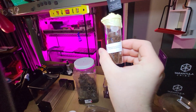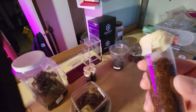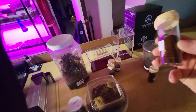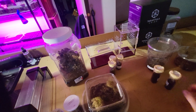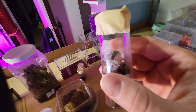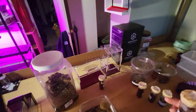And here — Monocentropus balfouri, Socotra Island Blue. This one is up here. Something I've been really wanting to do is start a communal, and I figured I'd start that with the balfouri. So all five of these are balfouris.